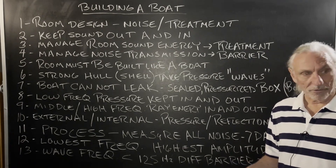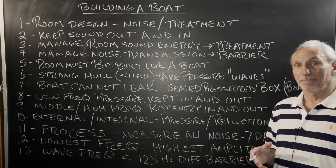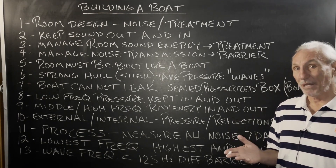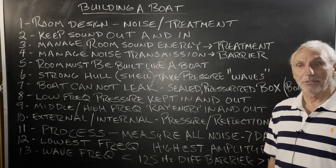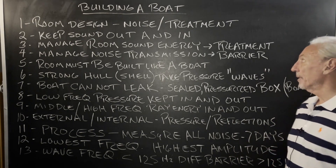Hi everyone, Dennis Foley from Acoustic Fields. Today we're going to talk about building a boat. When you build a room and you're serious about noise, which you should be, because keeping a low noise floor is really important.